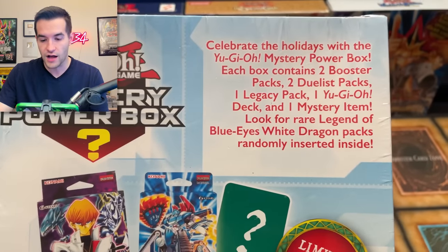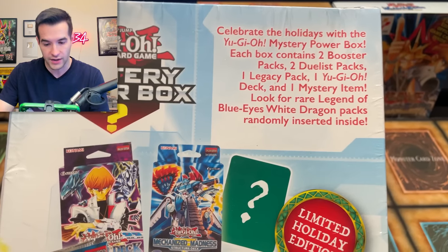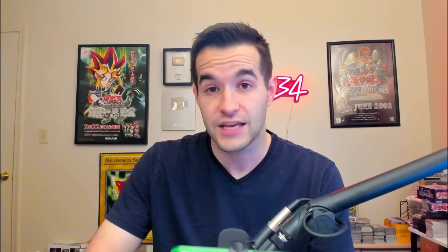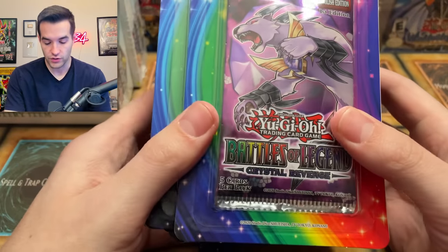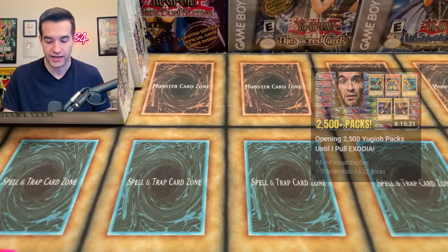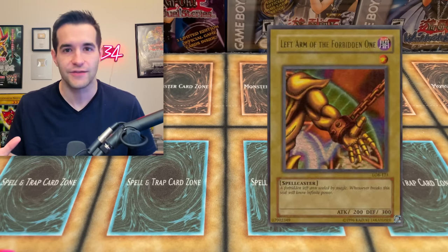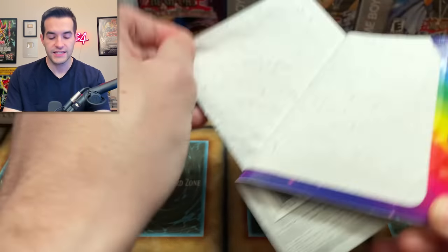Let's see what it says up here: 'Celebrate the holidays with a Yu-Gi-Oh! mystery power box. Each box contains two booster packs, two duelist packs, one legacy pack, one Yu-Gi-Oh! deck, and one mystery item. Look for rare Legend of Blue Eyes White Dragon packs randomly inserted inside.' These are the holiday edition version. And we grabbed 10 Battles of Legend Crystal Revenge — we will be trying to pull the left arm of the Forbidden One Starlight Rare. If we can pull it out of these 10, it would be the craziest thing that's ever happened on this channel.